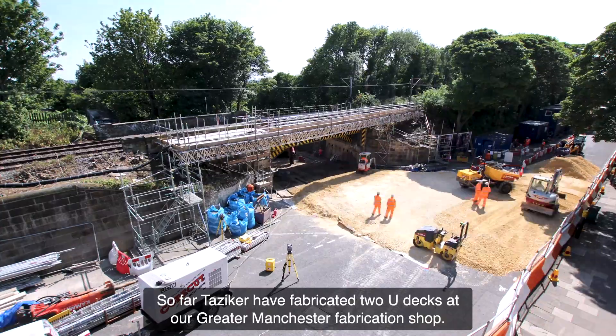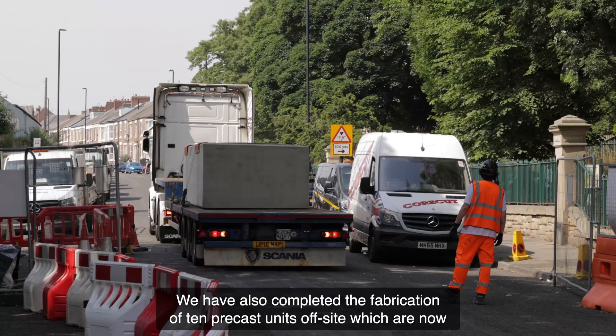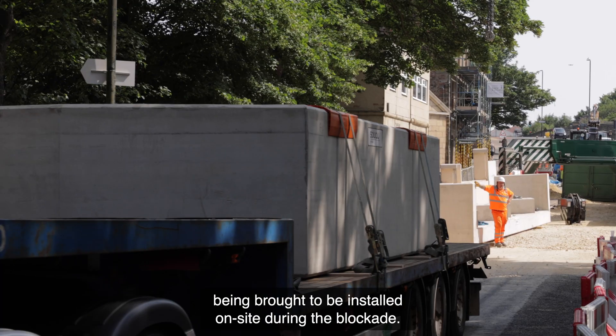So far, Tazica have fabricated two U-decks in our Greater Manchester fabrication shop. We have also completed the fabrication of ten pre-cast units off-site, which are now being brought to site to be installed during the blockade.